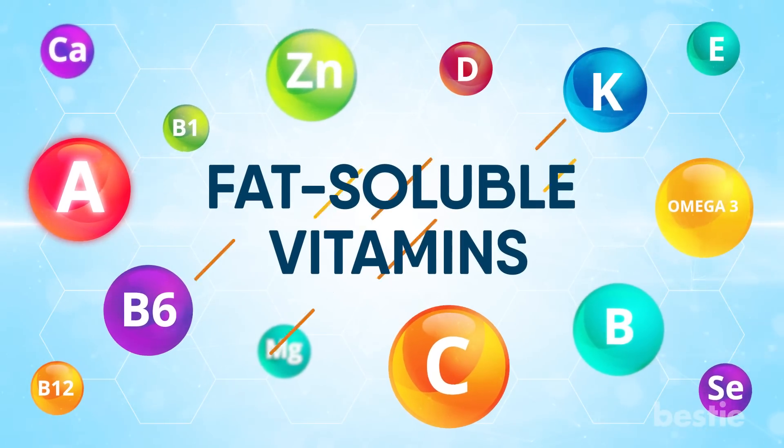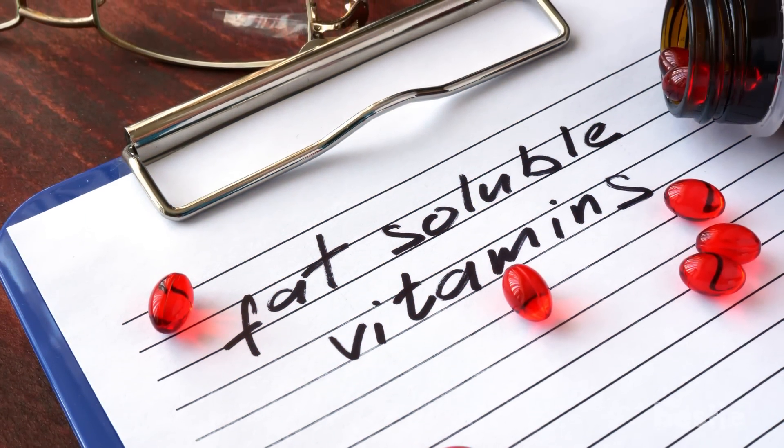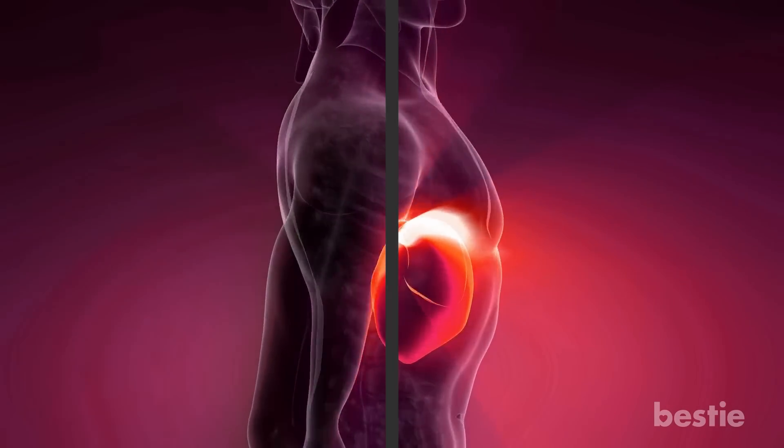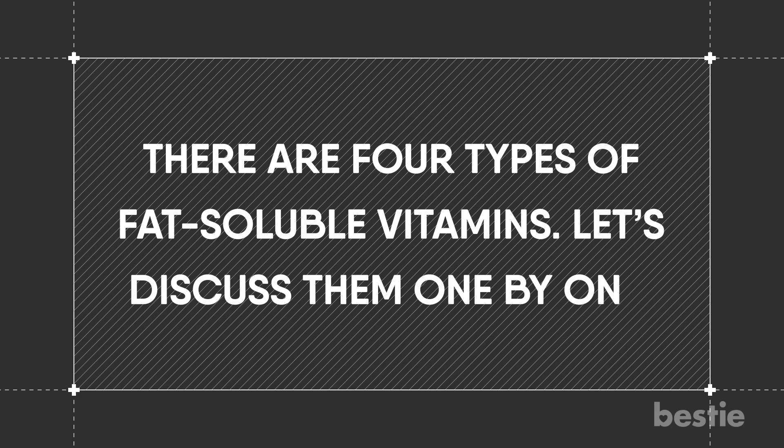Fat-soluble vitamins remain in the body for long periods of time, as they are stored in the adipose fat tissue and liver when not being used. There are four types of fat-soluble vitamins. Let's discuss them one by one.